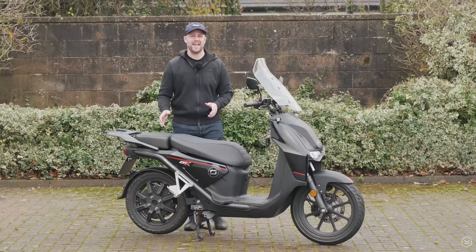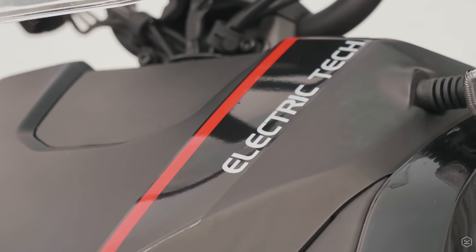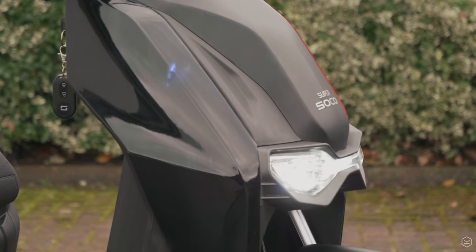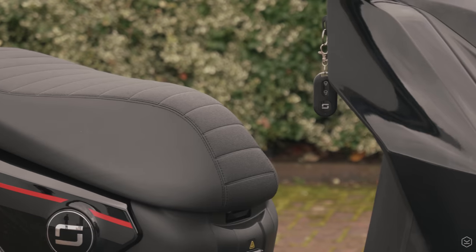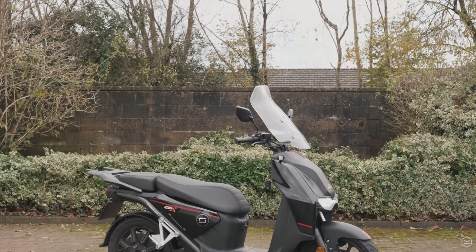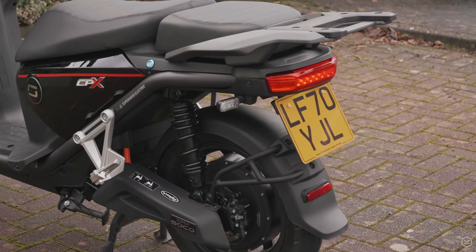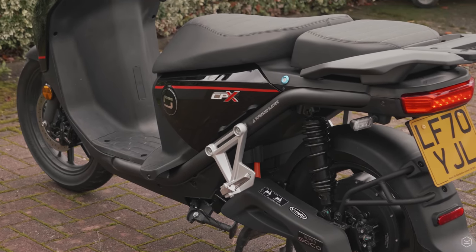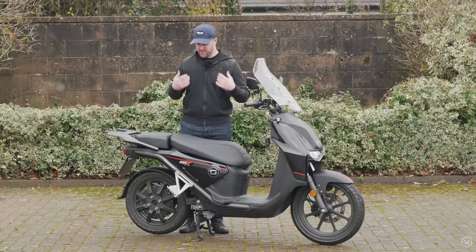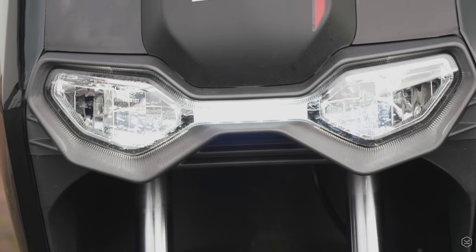Starting with what is good about the Super Soko CPX. First, it's an electric vehicle, and on the assumption that the electricity powering it was produced renewably — whether wind, solar or tidal — this should be much more environmentally friendly and sustainable than a combustion engine. Electric vehicles will form a bigger part of our lives going forward. The UK government has committed to stopping sales of combustion engine motorcycles, scooters and cars from 2040, so it's really important we're developing products like this.